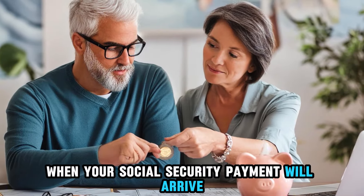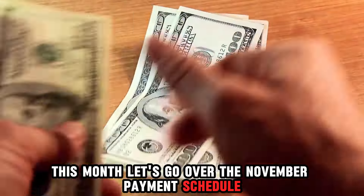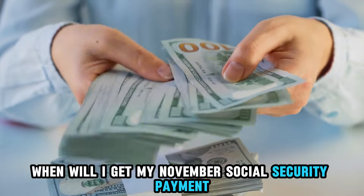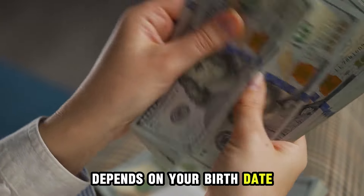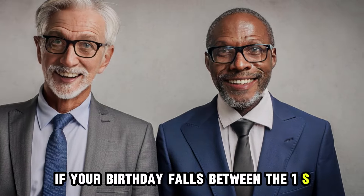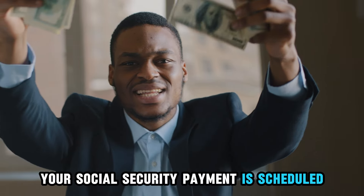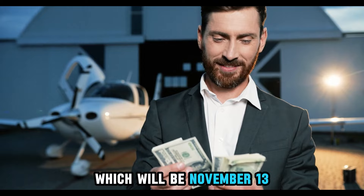If you're wondering when your Social Security payment will arrive this month, let's go over the November payment schedule. Your specific payment date depends on your birth date. If your birthday falls between the 1st and 10th of any month, your Social Security payment is scheduled for the 2nd Wednesday, which will be November 13.